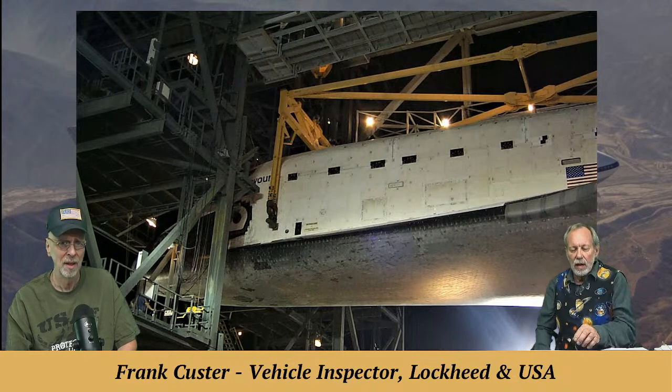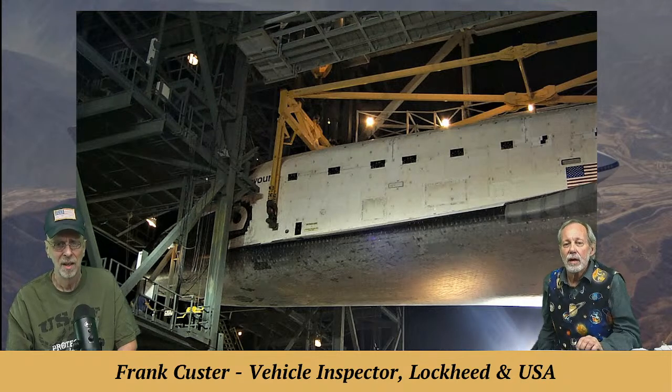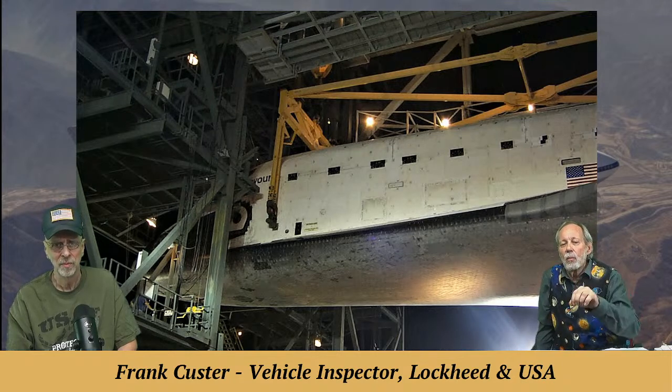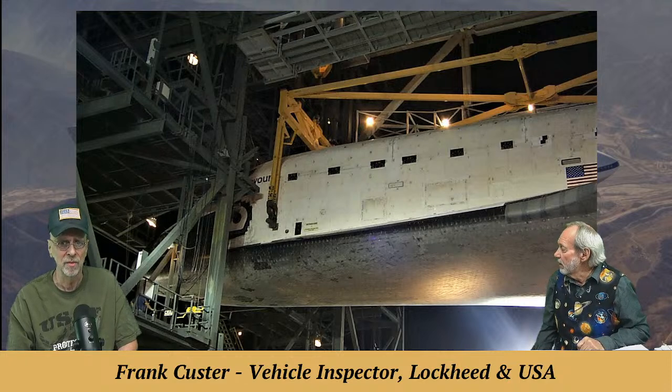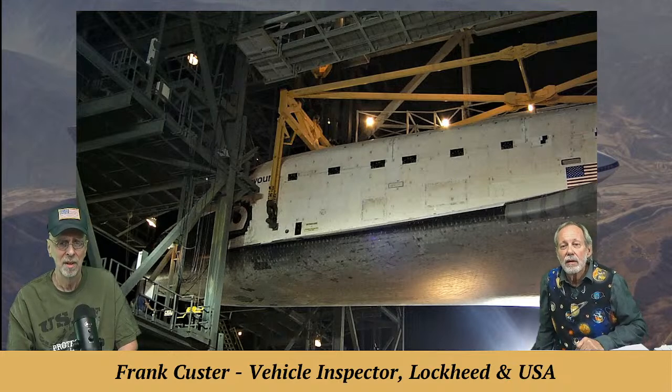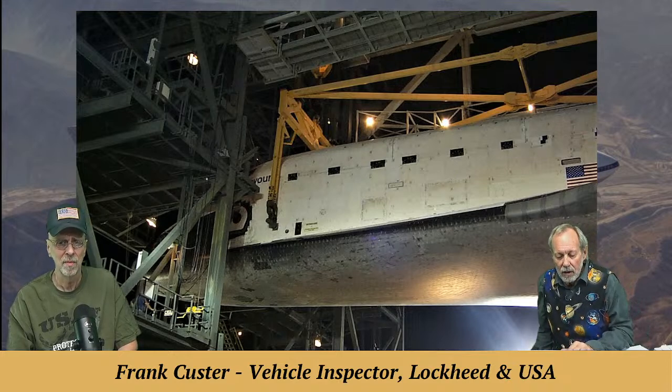This is Endeavor — you can see the OR on it. The black areas that look like windows aren't windows; those are the doors that open and close to pressurize and depressurize the cargo bay.